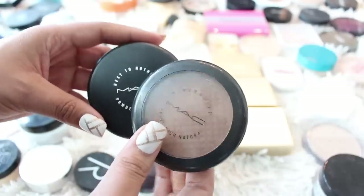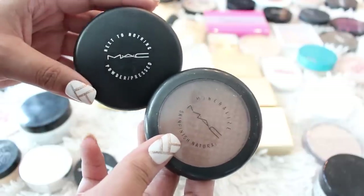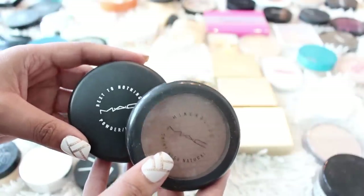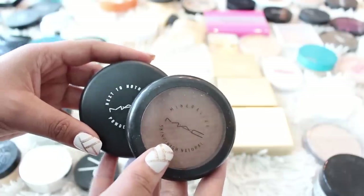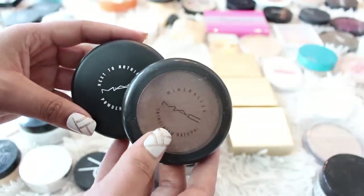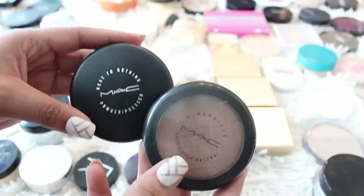Also from MAC, I have the Mineralize Skin Finish — no joke, I think I bought this in 2011, so it's time to Back to MAC this. I'm also going to Back to MAC the Next to Nothing Powder. It's not that I don't like it, I just have enough powders. If you didn't know, it's about six empty products that you can bring into a MAC store or counter to get a free lipstick or eyeshadow — it's a great recycling program where you get something out of it as well.